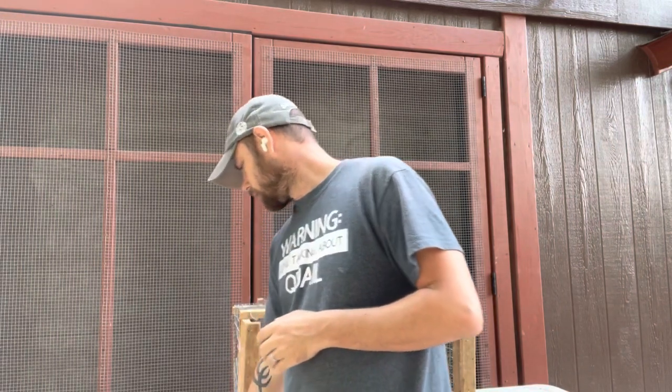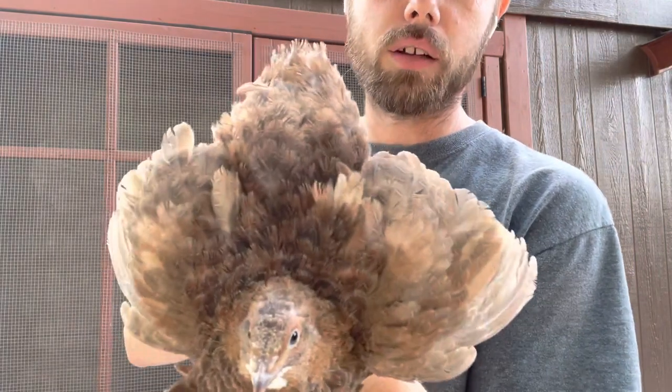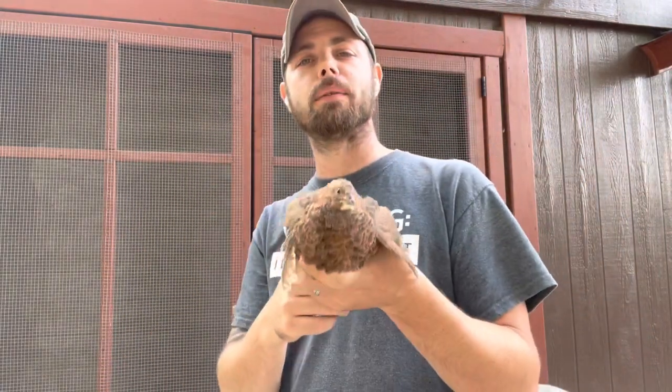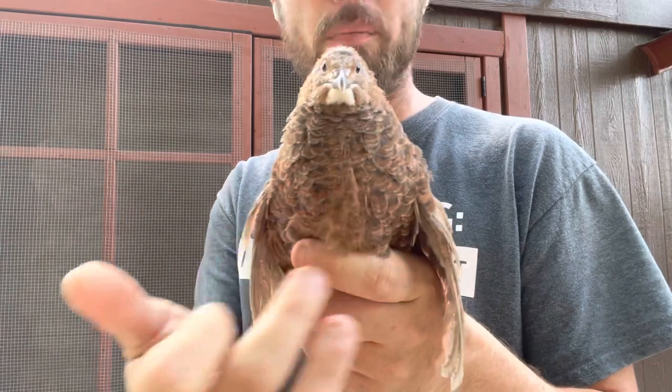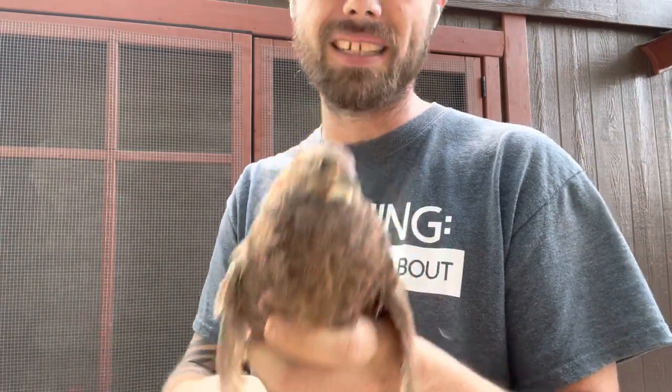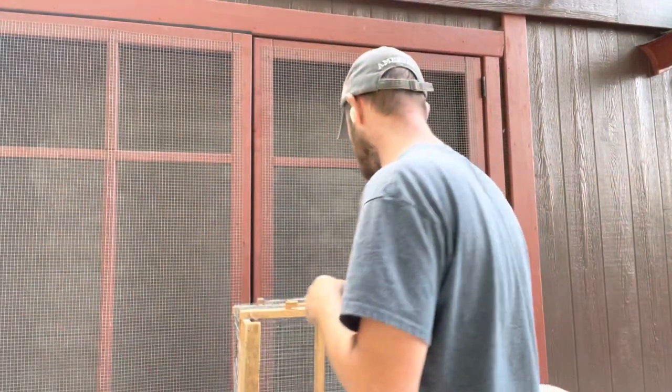And it carries the Rue gene, which is the next step. So the difference between scarlet and range: the scarlet is pretty much a red quail with no markings on the back whatsoever and very little marking on the chest. The range does have a little bit of markings on the chest and on the back. You can hopefully see that.